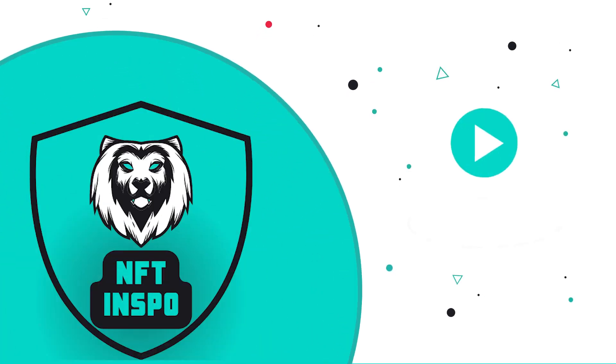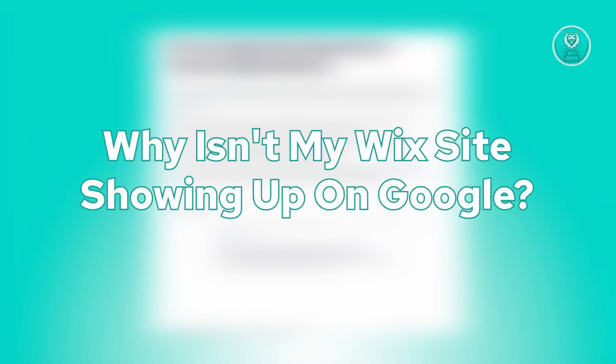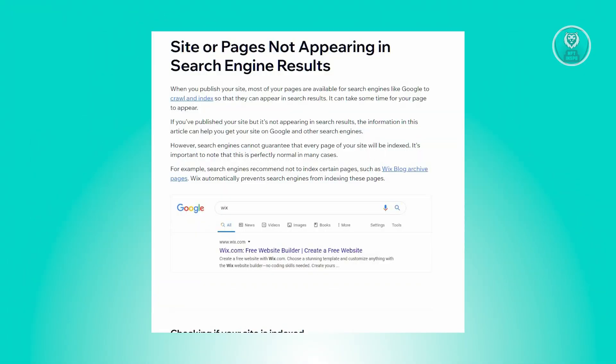Hello guys, welcome back to NFT inspo. For today's video, we are going to show you why your Wix site isn't showing up on Google. So if you're interested, let's start our tutorial.